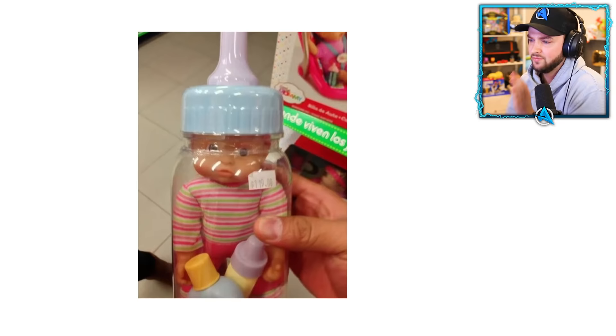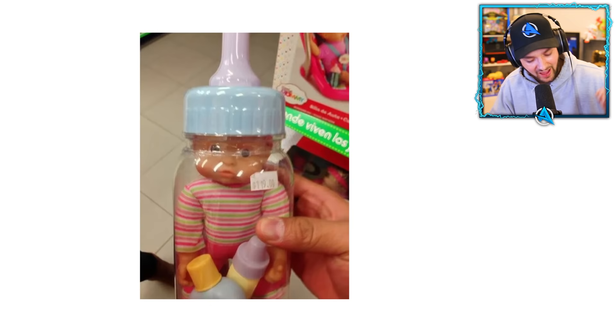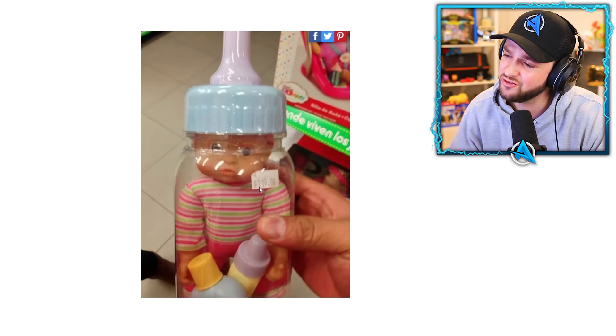Who ever wondered where babies come from? They come from milk bottles. Look at this — there's a baby inside a milk bottle. And how much is a baby, you may be asking? One dollar? Ten dollars? A million dollars? A hundred and nineteen dollars — for a fake baby in a bottle. That's a good deal if you ask me.